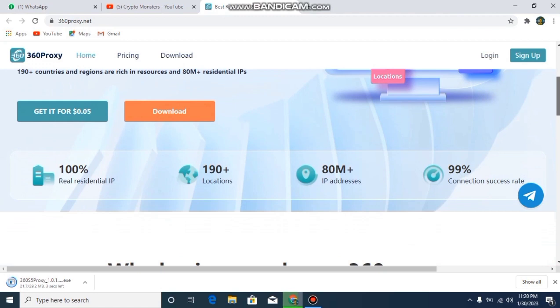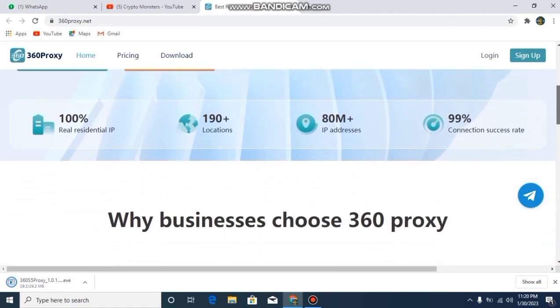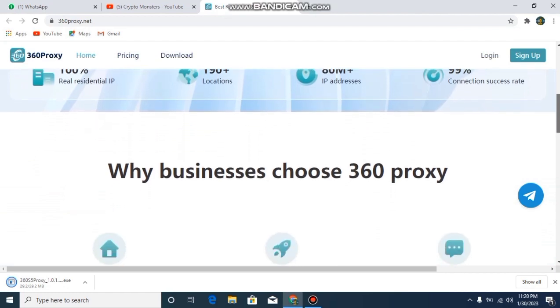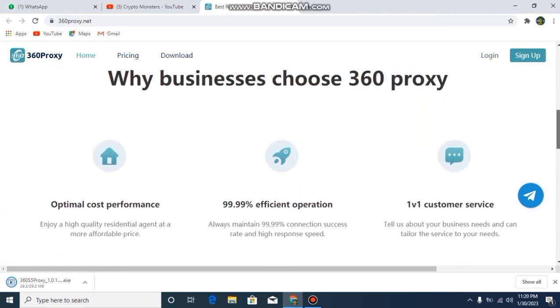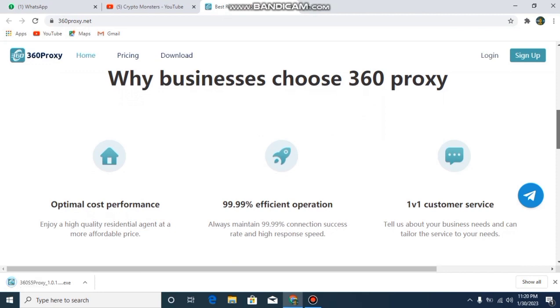When we scroll down here we will find out their specifications. This is 100% real residential IP. It has 190 plus locations, 80 million plus IP addresses, and 99% connection success rate. These are the benefits and specifications — that's why you should choose 360 Proxy, because it has optimal cost references.